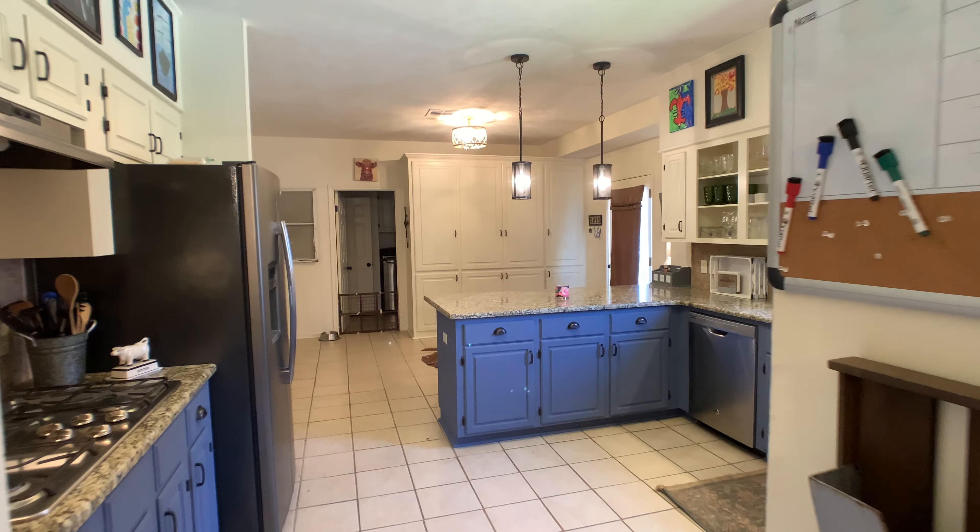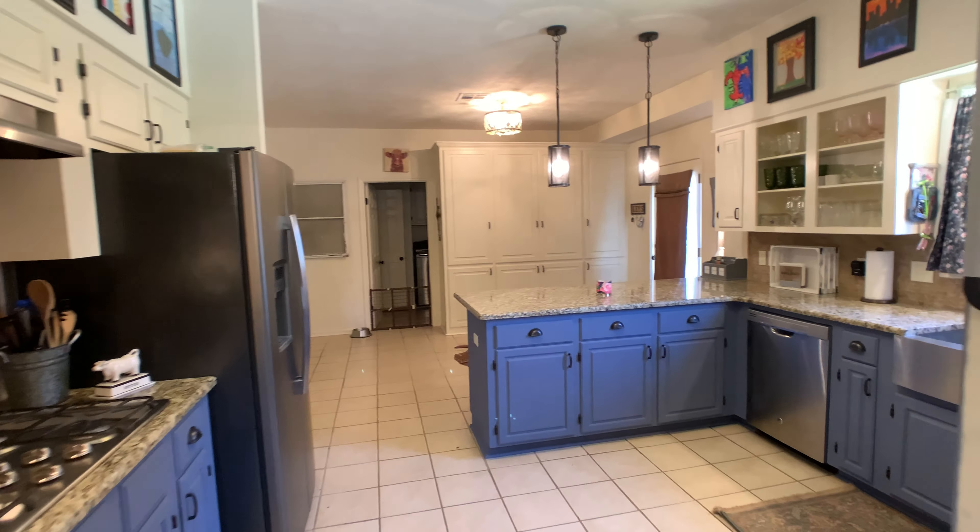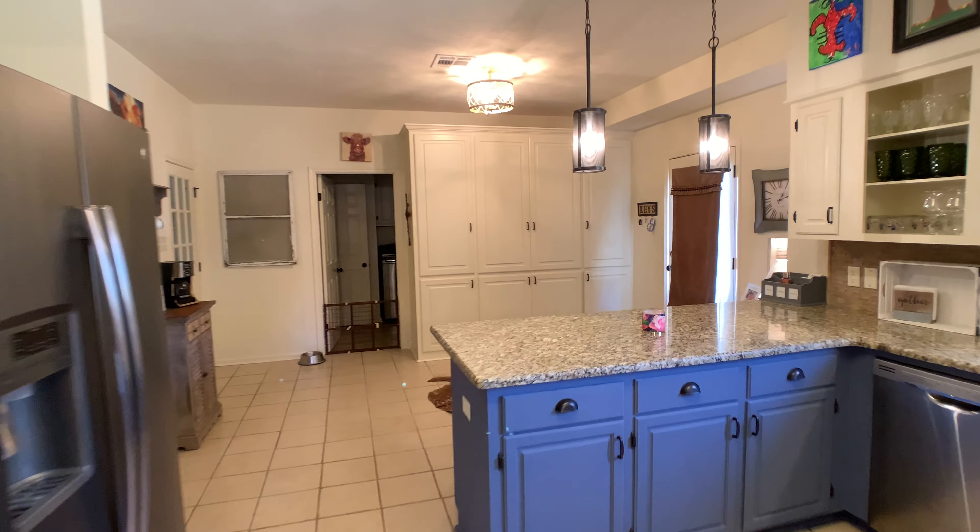Now this home has been completely updated from top to bottom — the countertops, the cabinetry, the backsplash, and even additional cabinetry in the back.